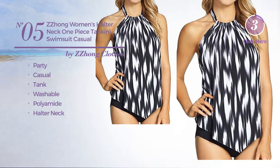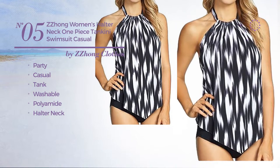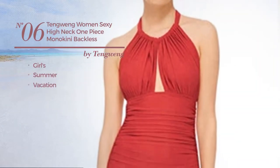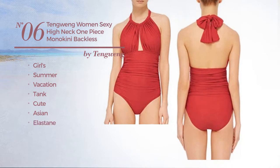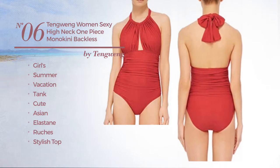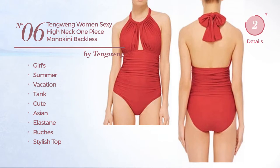Number five is available uniquely in black color. Number six: a girls summer vacation tank swimsuit featuring a cute Asian-inspired design, made of elastane, styled with ruches. This swimsuit includes a stylish top, deep v-neck, backless style, high waist, and band. Available in six colors.